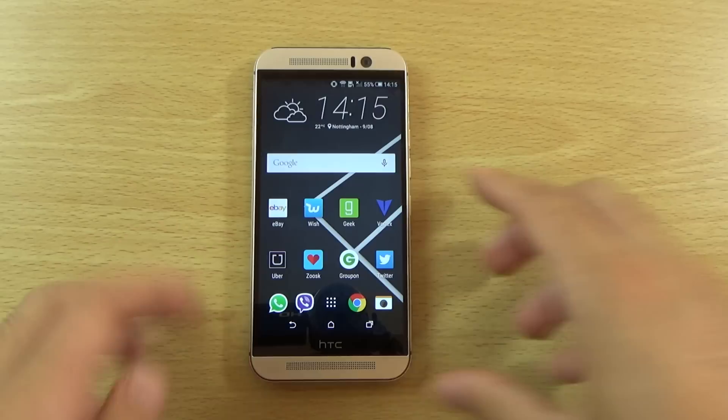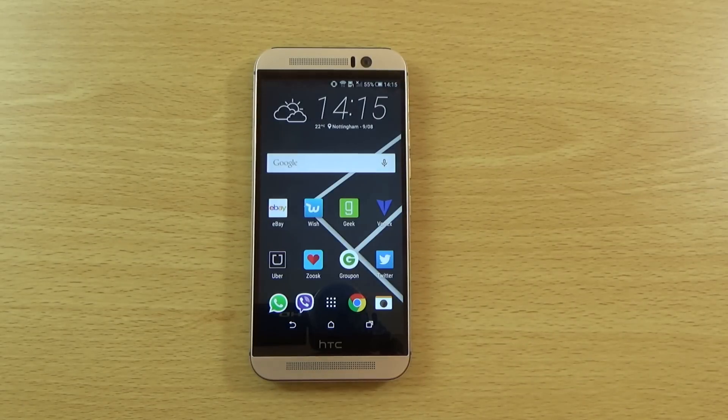Just a quick video here catching up with the HTC One M9 on the official Android 5.1. Hope you enjoyed — if you did, don't forget to leave a like and I will see you in the next one. Cheers.